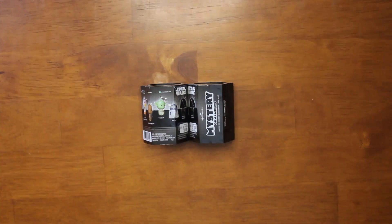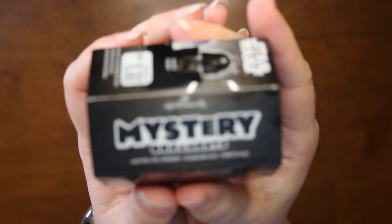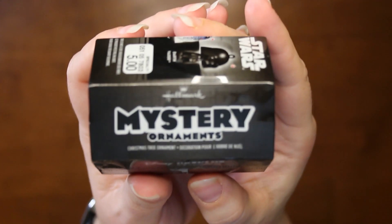Hello and welcome back to the channel. I'm Bunny Lee and today we are opening up some Hallmark Mystery Ornaments. These are the Star Wars ornaments. They were five dollars.